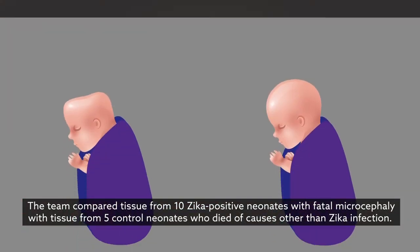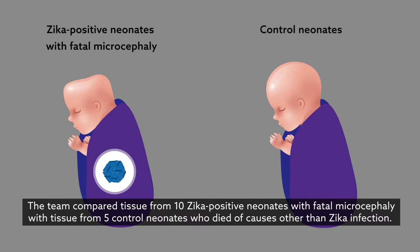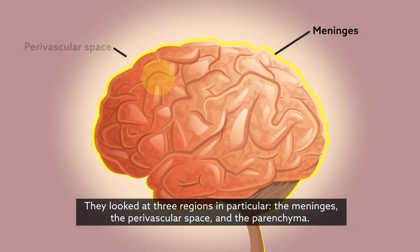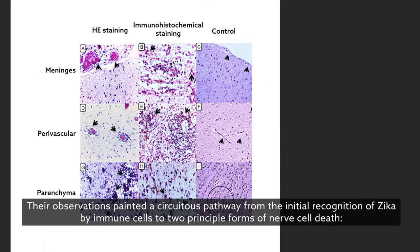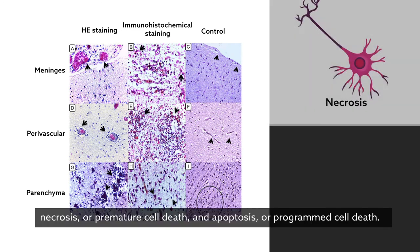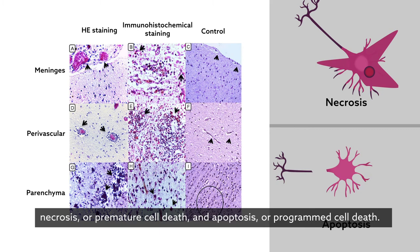The team compared tissue from 10 Zika-positive neonates with fatal microcephaly with tissue from 5 control neonates who died of causes other than Zika infection. They looked at three regions in particular: the meninges, the perivascular space, and the parenchyma. Their observations painted a circuitous pathway from the initial recognition of Zika by immune cells to two principal forms of nerve cell death — necrosis, or premature cell death, and apoptosis, or programmed cell death.